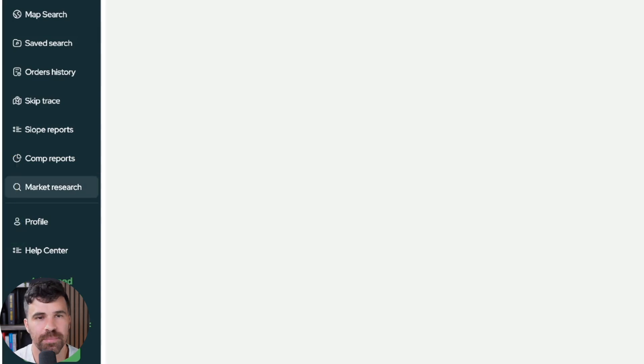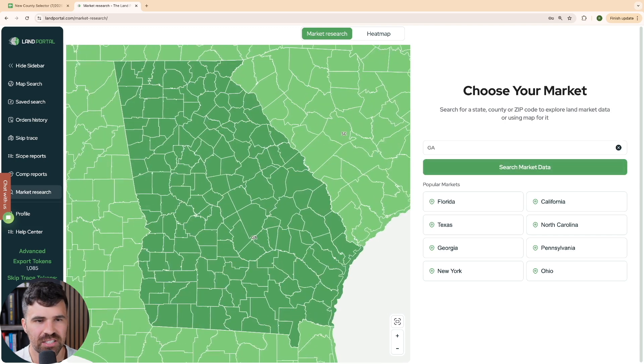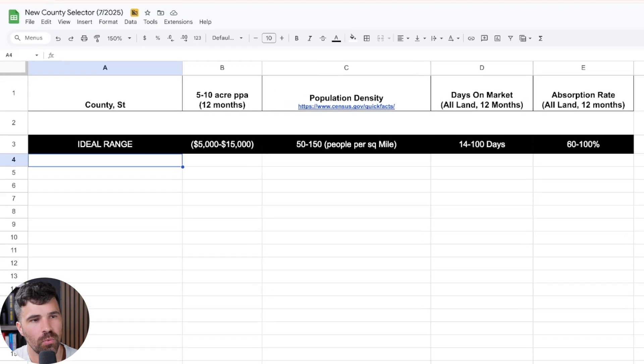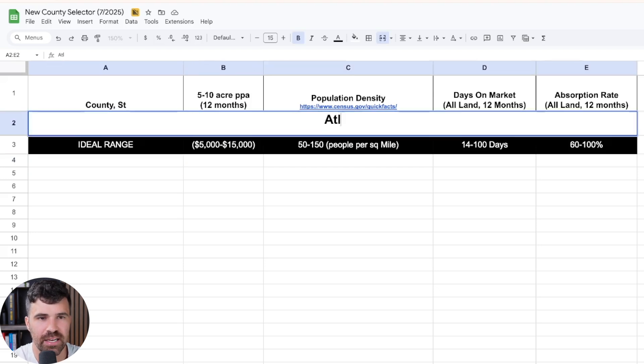We're going to pull some data points. When choosing a market, we want to be two to three counties removed from main metro areas. So the first thing we need to decide is what main city we want to do this business in — you can really do this business anywhere in the country. Let's choose Atlanta, Georgia, and pull some counties in this area using this Google sheet.